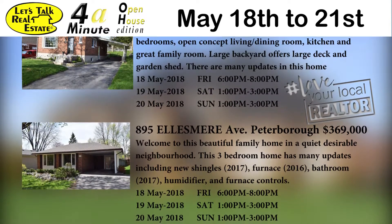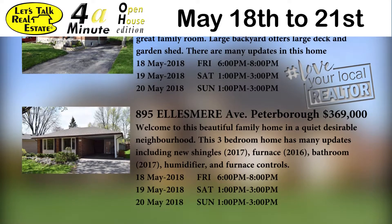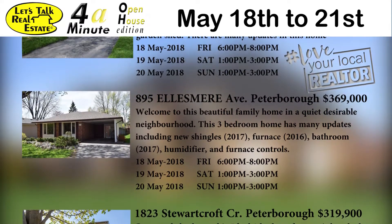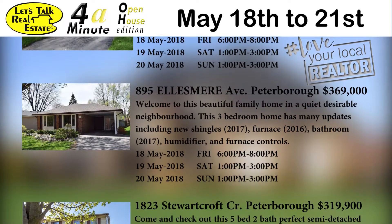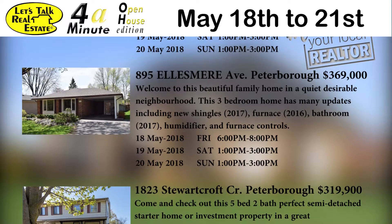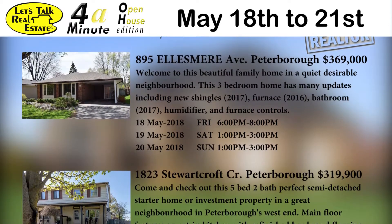869 Ellsmore Avenue Peterborough offered at $369. Welcome to this beautiful family home in a quiet desirable neighborhood. This three bedroom home has many updates including new shingles, furnace, bathroom, humidifier and furnace controls. This home is open on Friday from 6 till 8, Saturday from 1 till 3, and again on Sunday from 1 till 3.